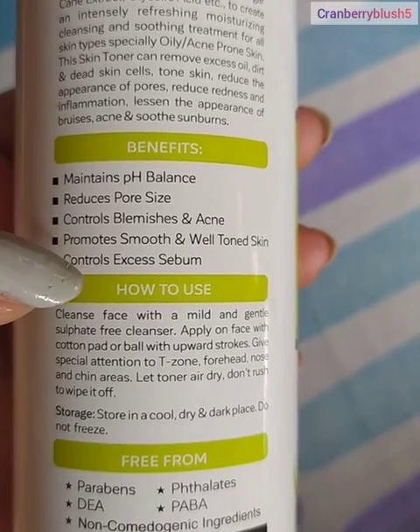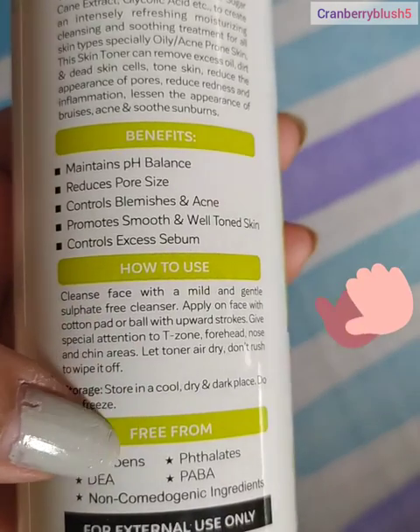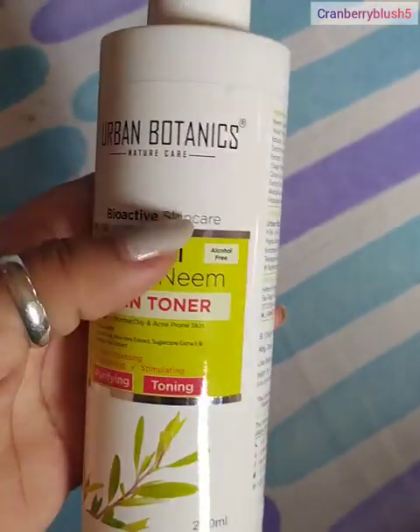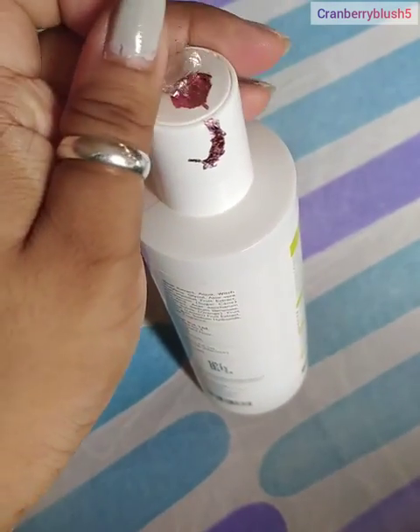The best thing I found is that this is free from parabens and phthalates. As you can see, it is a 200 ml bottle for just 349 rupees.